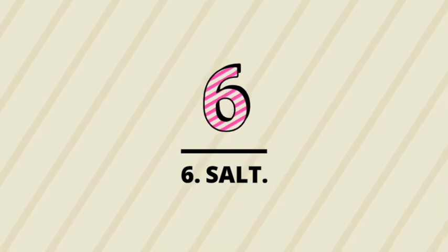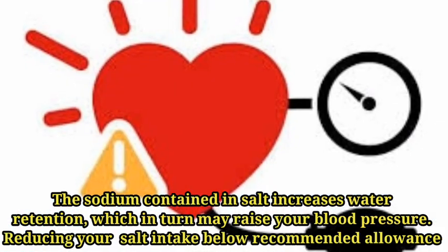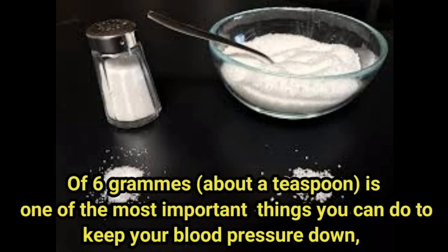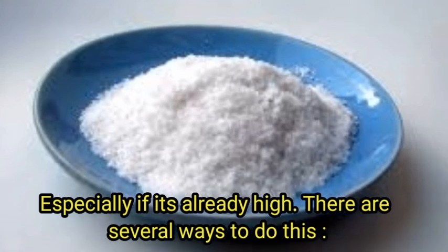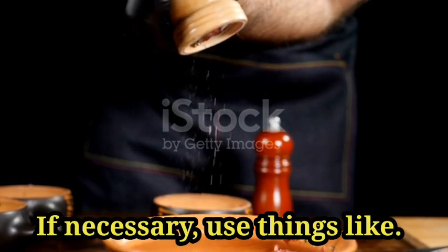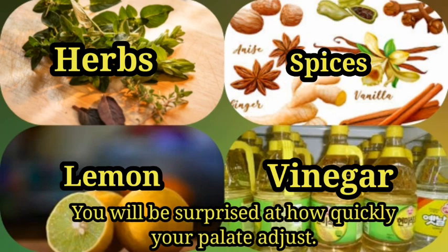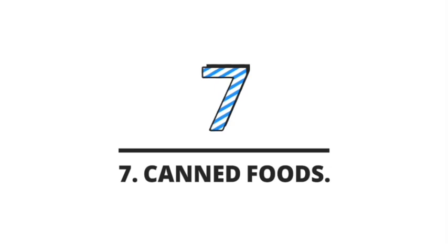Number six: salt. The sodium contained in salt increases water retention, which in turn may raise your blood pressure. Reducing salt intake below the maximum daily recommended allowance of 6 grams — about a teaspoon — is one of the most important things you can do to keep your blood pressure down. You can stop sprinkling salt on your food and avoid adding it to cooking water. If necessary, use herbs, spices, lemon juice, and vinegar to add flavor. You will be surprised at how quickly your palate adjusts — no salt doesn't mean no taste.